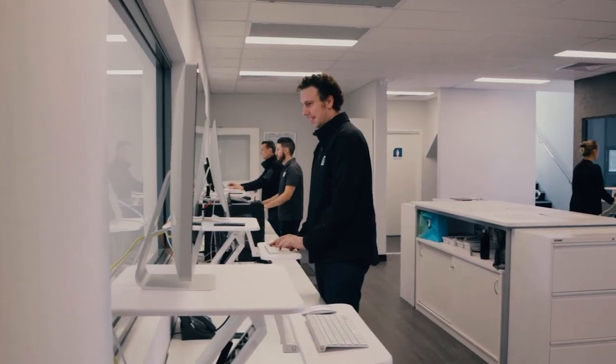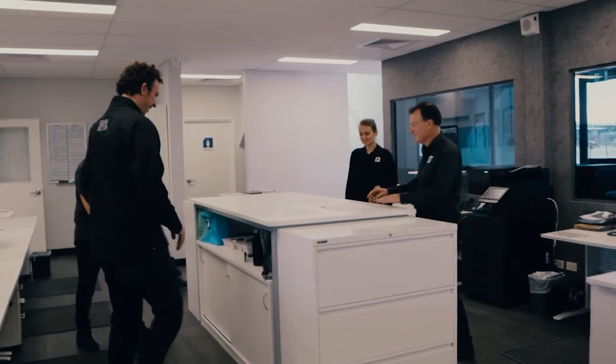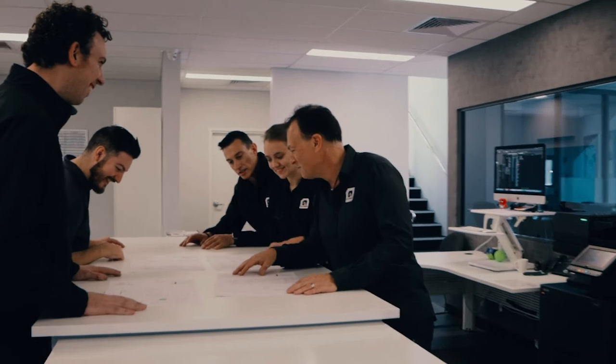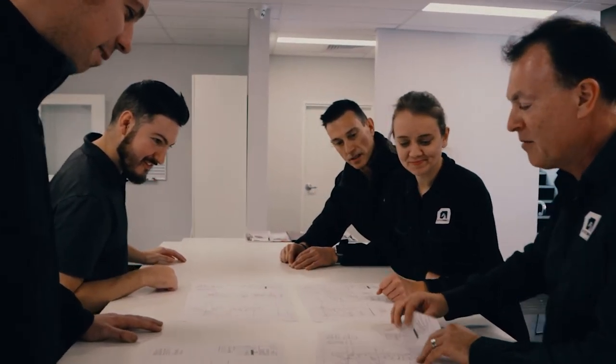Ascot Sign Company boasts a team of qualified designers to create innovative and unique signage concepts. The open layout of our design room provides an opportunity for our team to collaborate and discuss signage ideas and lift each project to a higher level.